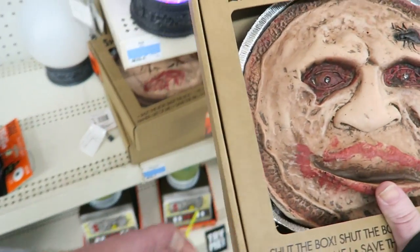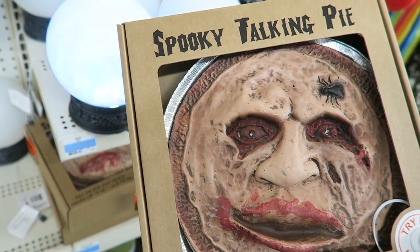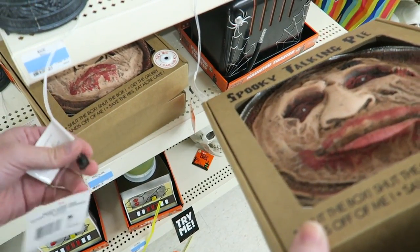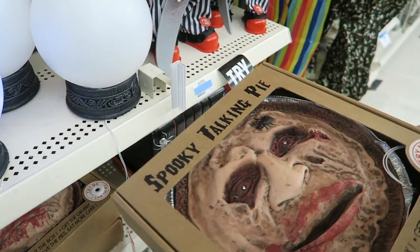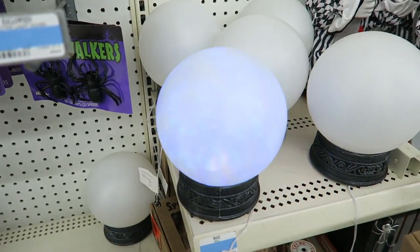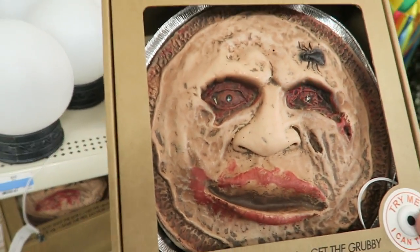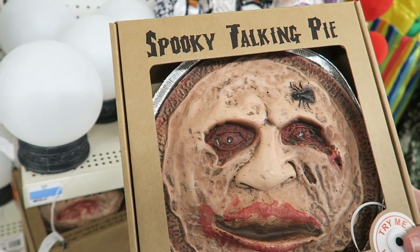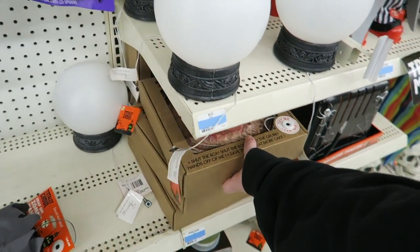Oh my god, the spooky talking pie! I can't hear it over this magic ball that keeps talking — I can't hear the pie talk. Creepy clowns everywhere. "I don't look like a cookie but I'm really rotten inside." Do you think Tegan would like this creepy pie? Probably.